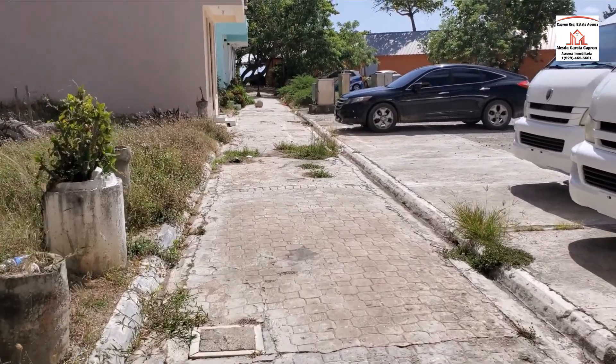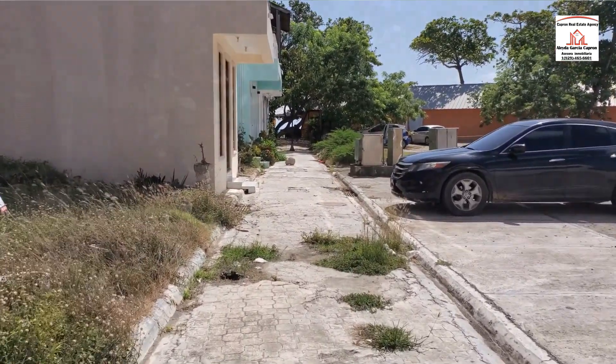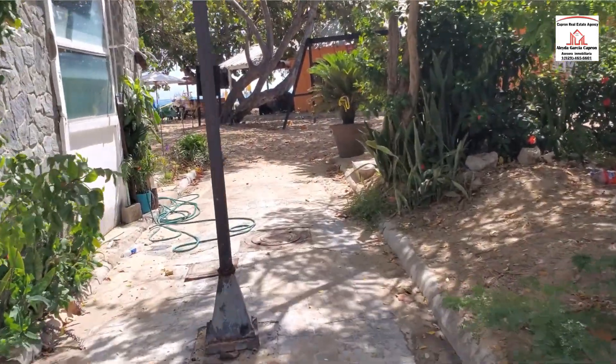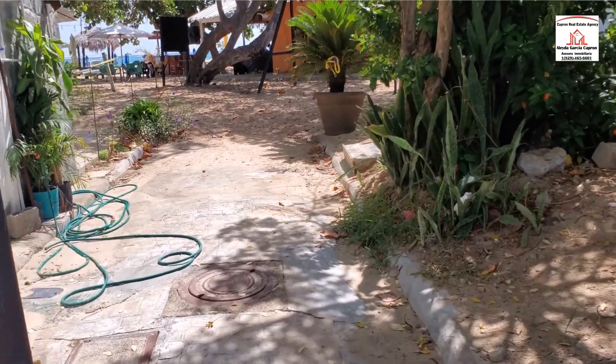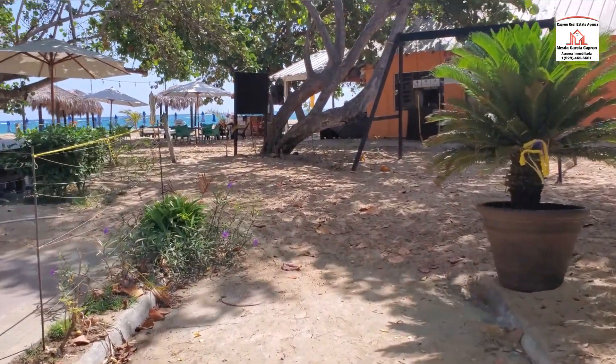Let's just walk down and see how far we are on the beach — take a look. So there we have it, this is where this apartment is located.